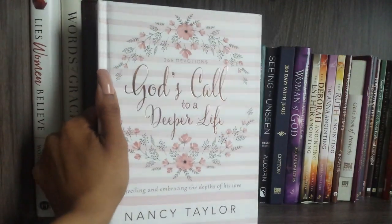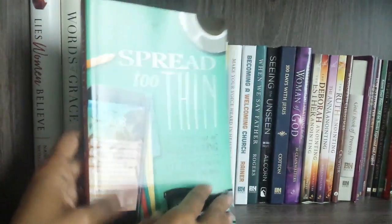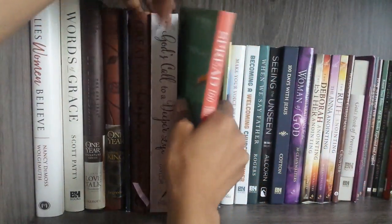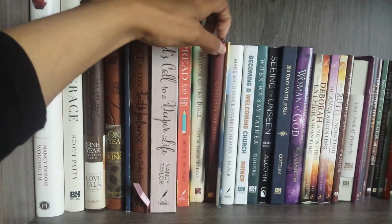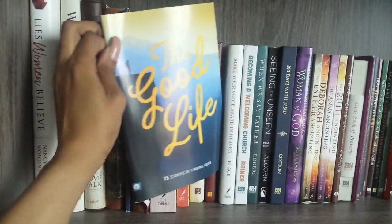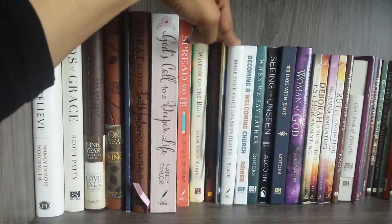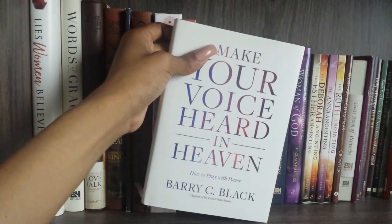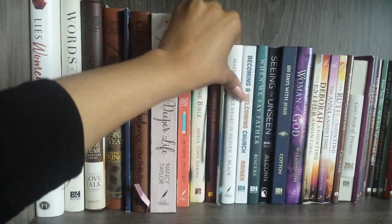I also have 'God's Call to a Deeper Life' — a 366-day devotional by Nancy Taylor, which is so pretty I want to display it; 'Spread Too Thin: Opting Out of Frantic Living, Opting Into Lasting Peace' by Ellen Miller, which I'm currently reading one of her devotionals; 'Wisdom of the Bible'; 'Questions for Jesus' by my first lady Pastor Tanya Jenkins; 'The Good Life: 15 Stories of Finding Hope' from Our Daily Bread; and 'Making Your Voice Heard in Heaven' by Barry C. Black, the Chaplain of the United States.